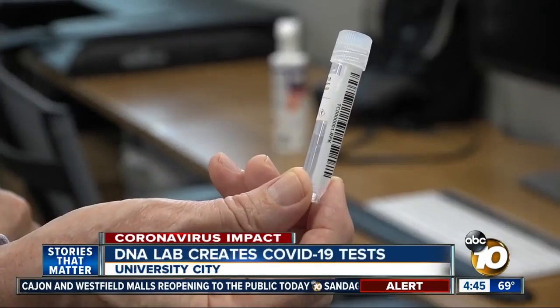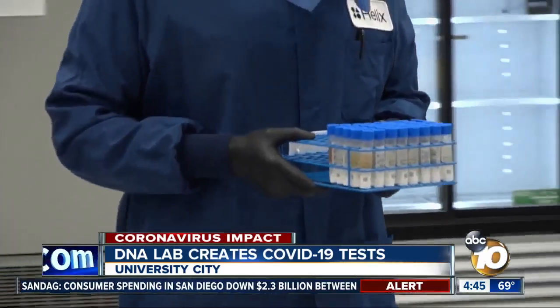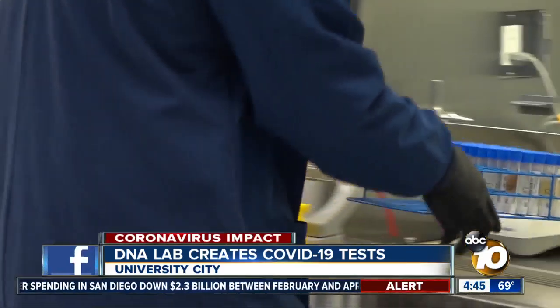It took them about two months to get full scale, and they were thrilled to show Mayor Faulkner around the lab today. What's going on in the lab right next door here today is the development of not one but two COVID-19 tests. Helix is a population genomics company, which means they examine DNA to understand how genes affect your health.